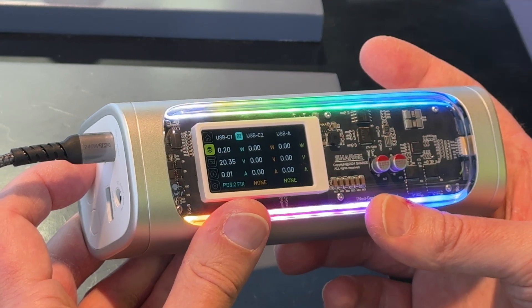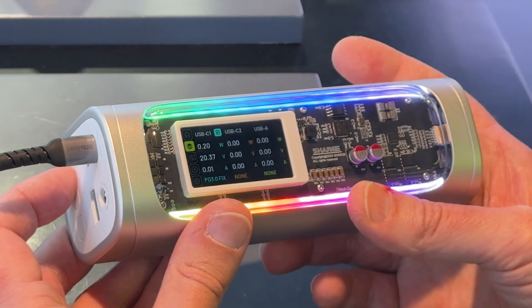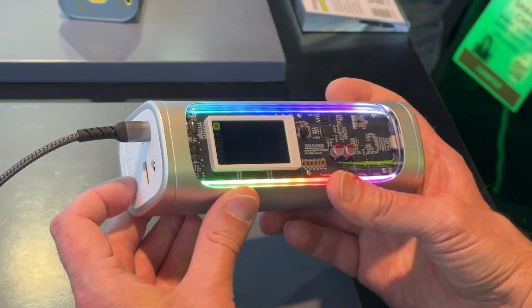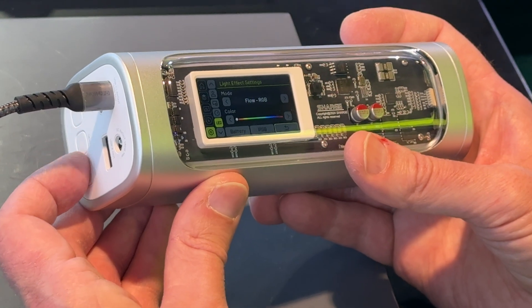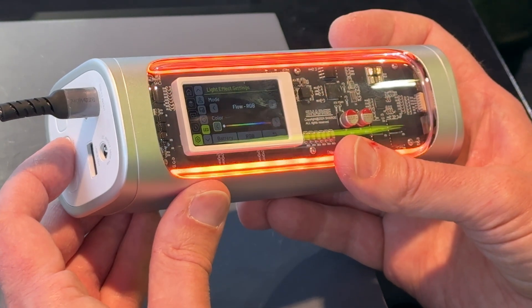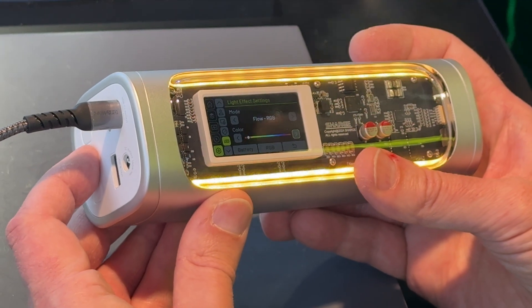This year they're going to be releasing their Shargeek 300 on Kickstarter in April. Not only is this their biggest power bank yet — it can output a max of 300 watts — but it also has RGB lighting built in. It looks super cool and has a very detailed display that's easy to read, showing your charging stats and allowing you to change the settings of the power bank. I'm hoping to get my hands on this later this year.